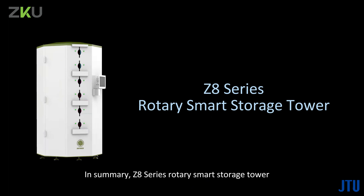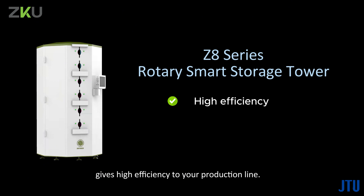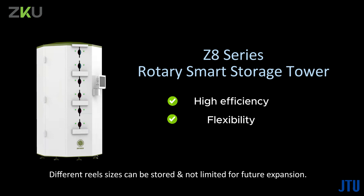In summary, the Z8 series rotary smart storage tower gives high efficiency to your production line. The reels-to-operator RTO concept minimizes potential errors and provides speedy reel retrieval within just a few seconds. Different reel sizes can be stored and it is not limited, allowing for future expansion.